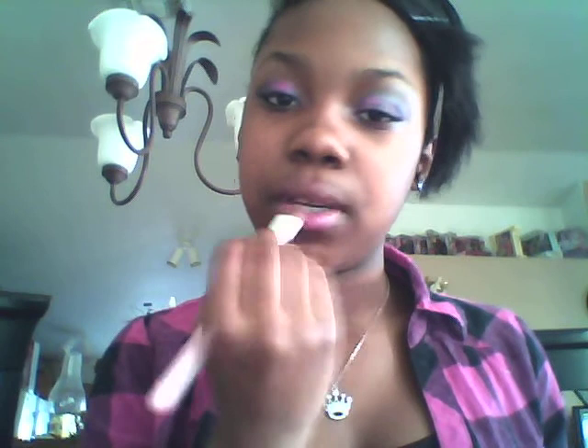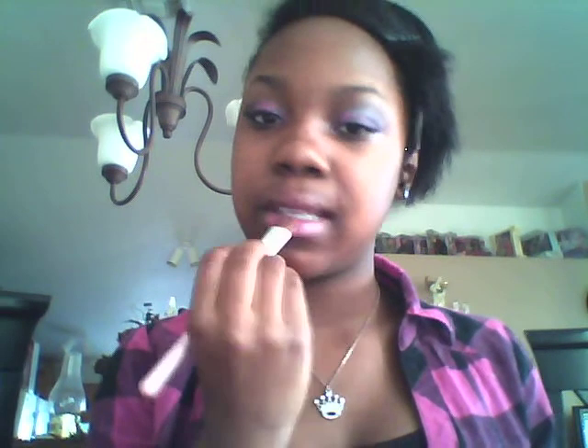I'm going to take the brush that I had — it still has some extra pink on — and I'm just going to take a look. And that's my look.